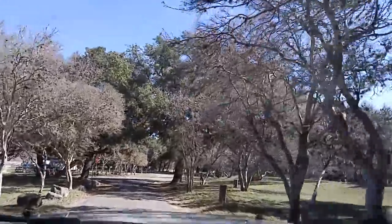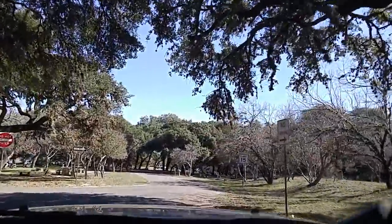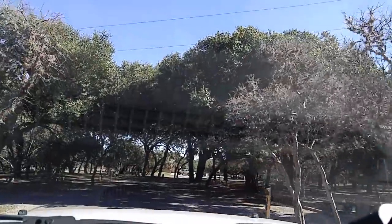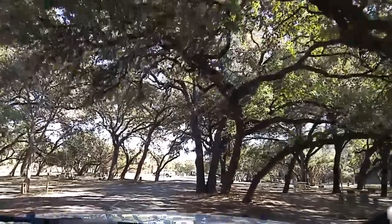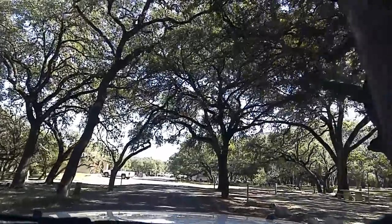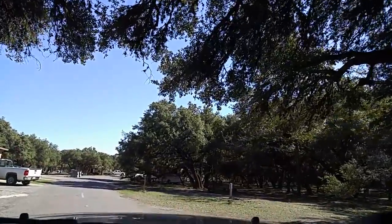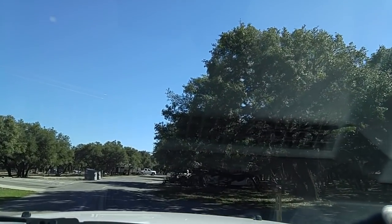It is a nice park — they keep it clean. I don't know how many camp hosts they have, but probably several. Here's a good site — number 44 — got a big shade tree, and number 43. If you really wanted to be in the shade, get number 45. Under the big trees here, number 48. Another one under the trees is number 50. Restrooms and showers are very convenient to all those sites.